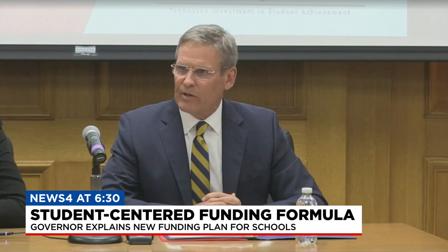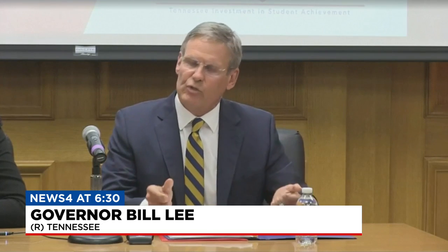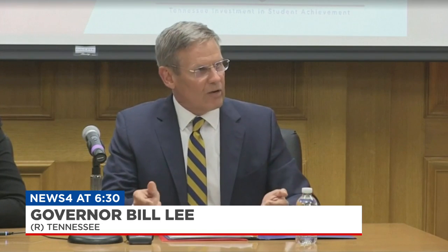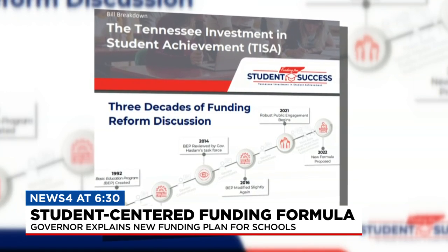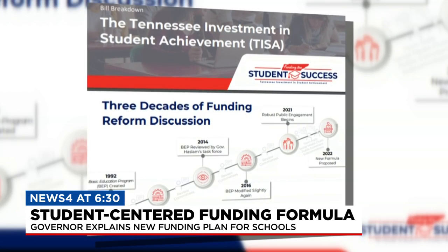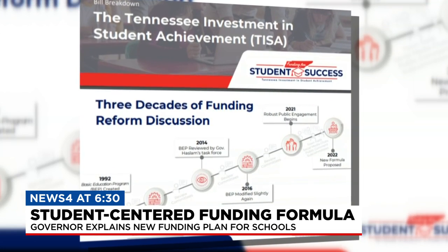The BEP doesn't deserve a billion dollars to be put in it, but our students do deserve a billion-dollar increase in public education funding. The proposed Tennessee Investment and Student Achievement Act will replace the decades-old funding formula.